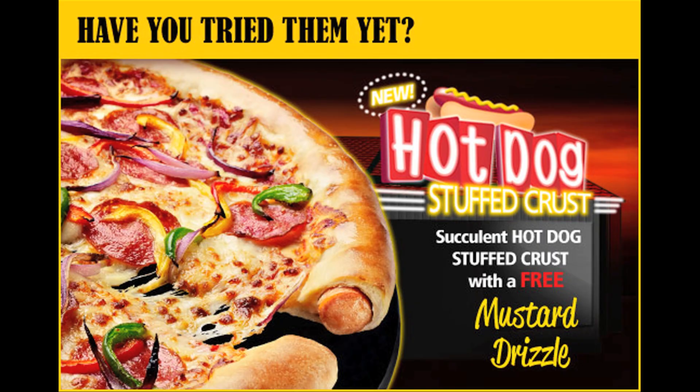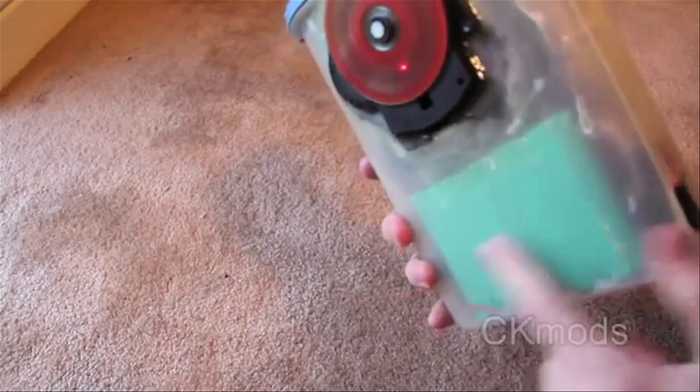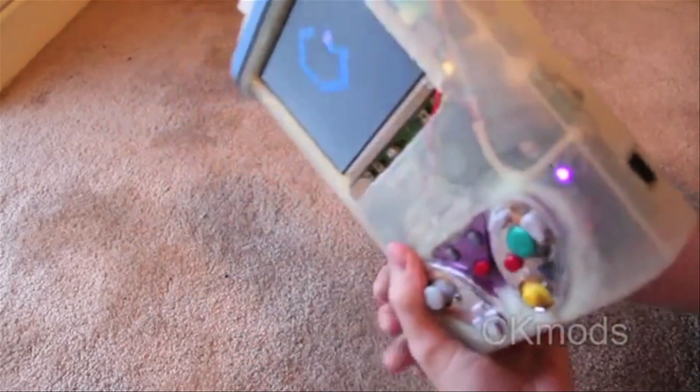Hot dog stuffed pizza crust and a portable GameCube encased in Tupperware. Vsauce, Kevin here. This is my duo.